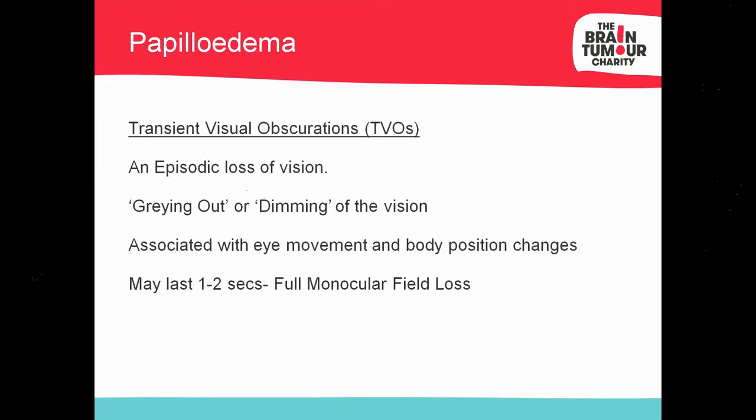A transient visual obscuration is a full-field loss of vision lasting only one to two seconds. People may not even be aware of it, so you'll need to probe. Clinical papers call it a 'graying out' or 'dimming', but you won't hear those terms in practice. Ask a closed question: 'Have you ever had that momentary loss of vision where it just disappears?' It can be associated with eye movements or postural changes. Don't confuse it with visual migraine, giant cell arteritis, or amaurosis fugax — those last 5 seconds to 10 minutes. This is fleeting — one, two, three seconds — and patients won't volunteer it.